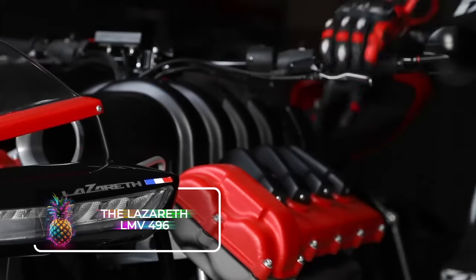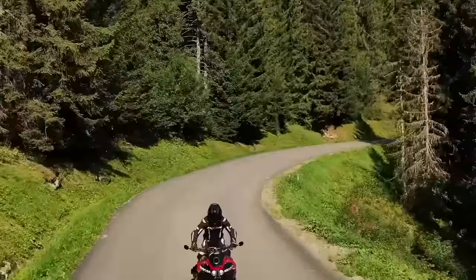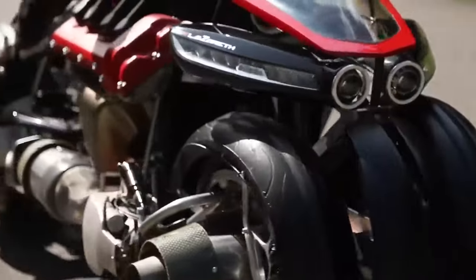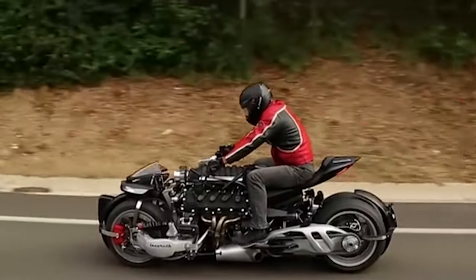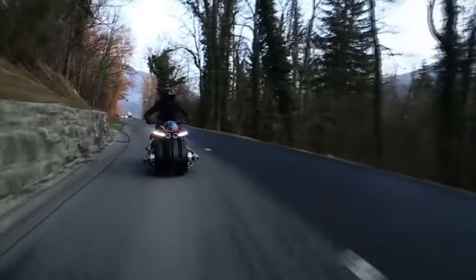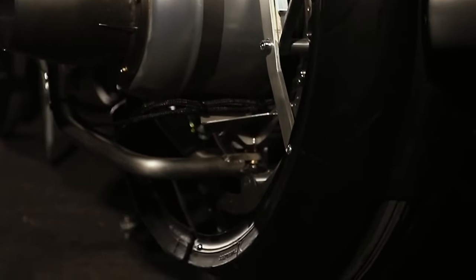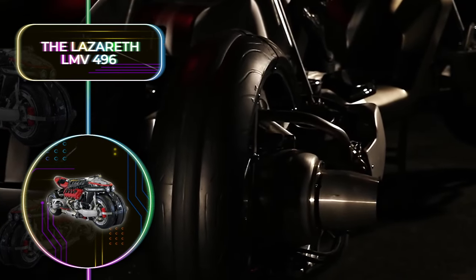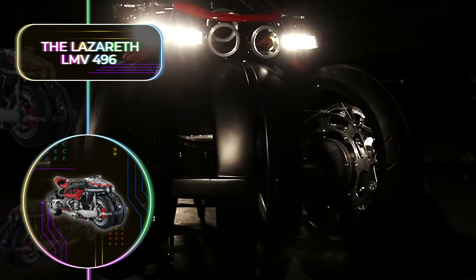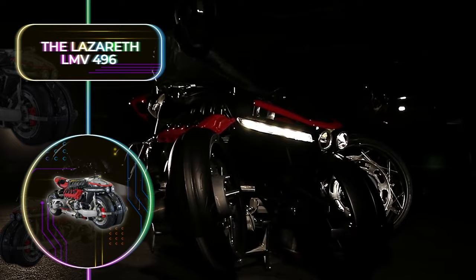The Lazareth LMV 496: Growing up, we thought we'd definitely have flying cars by now, but this has not quite been the case. Enter the Lazareth LMV 496, the high-tech vehicle that will finally change all this. The French manufacturer has made it their mission to create a motorcycle that can zip around on the roads, but also take to the skies. This electric motorcycle has four articulated road-approved wheels and has a range of about 100 miles or 160 kilometers. But when you bring it to a stop, the real magic happens.